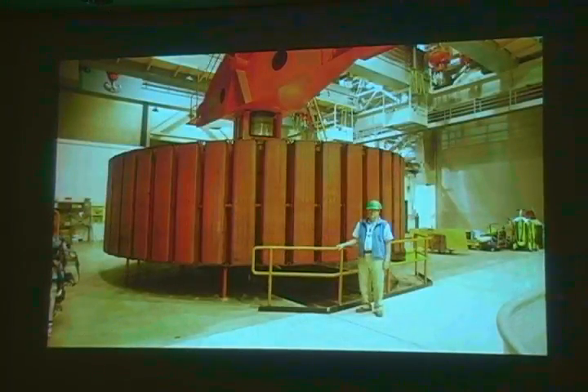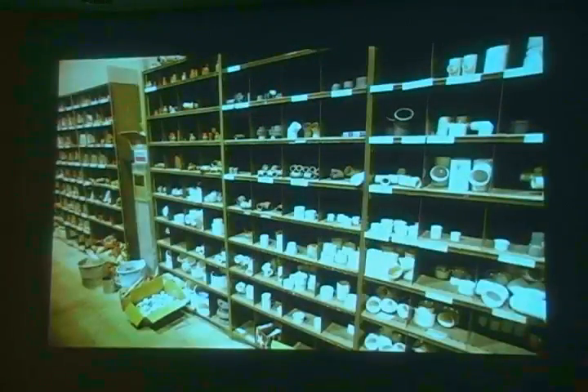And the rotor that had been taken out. And then there's the shop. I thought it was kind of humorous, after looking at all these 40 and 50 foot diameter tunnels, that they've got a room with a bunch of little pipes in it.